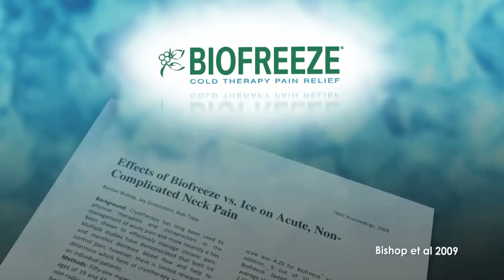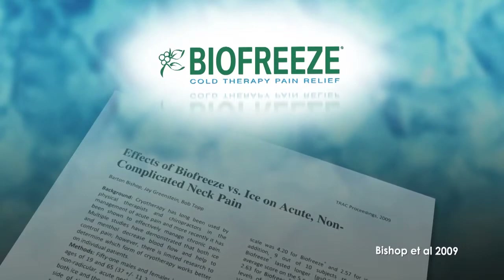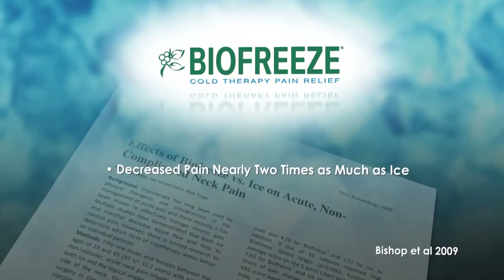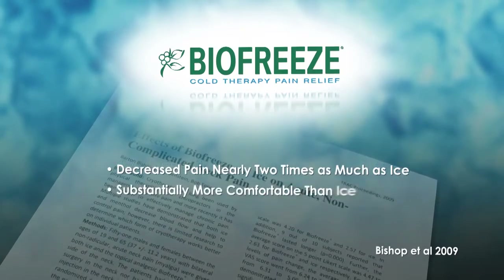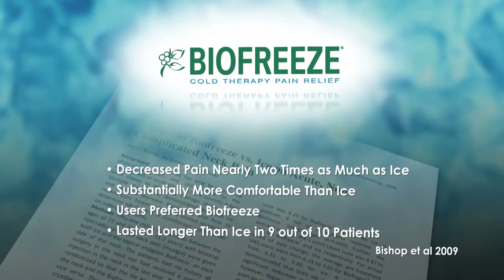In a study on the effects of BioFreeze versus ice on acute, non-complicated neck pain, it was found that following a 10-minute treatment, BioFreeze decreased pain nearly two times as much as ice. Additionally, it was rated as substantially more comfortable, users preferred it, and it lasted longer in 9 out of 10 patients.